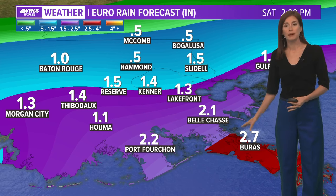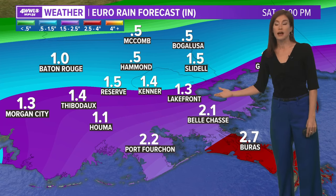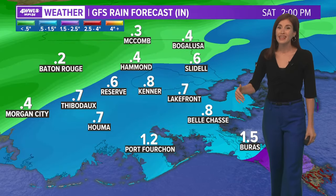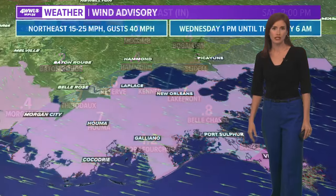Looking at our rain totals, this is the European model. Interestingly, the GFS and Euro switched from yesterday — the Euro had less yesterday, now it shows a solid half inch to two inches or so for most of our area, and maybe even close to three inches for the coast. The GFS actually has less now — it had more yesterday — showing maybe up to an inch for north shore and south shore spots and maybe one to two inches along the coast.